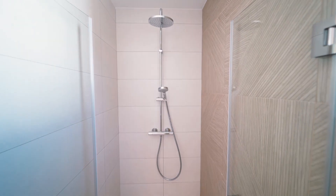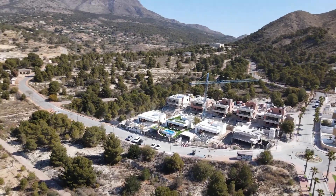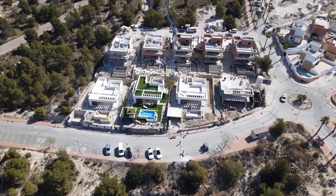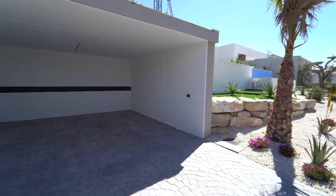And as if that were not enough, most of the villas have two parking spaces. In some cases there will be a communal parking area with direct access to the home. In other cases, there will be outdoor parking spaces in the garden itself, some covered and some uncovered.